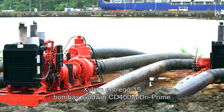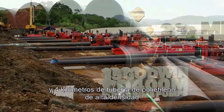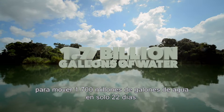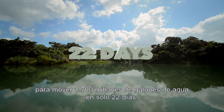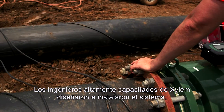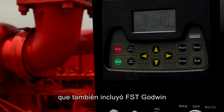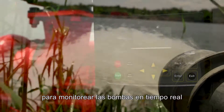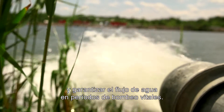Xylem delivered 15 Godwin CD400M dry prime pumps and 2.5 miles of HDPE pipe to move 1.7 billion gallons of water in just 22 days. Xylem's highly skilled engineers designed and installed the system, which also included its Godwin FieldSmart technology for real-time remote pump monitoring to ensure water was flowing during critical pumping periods.